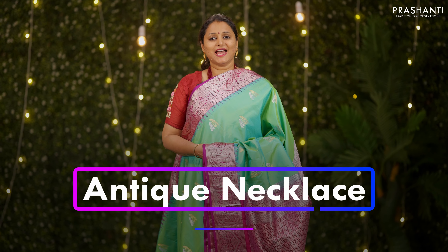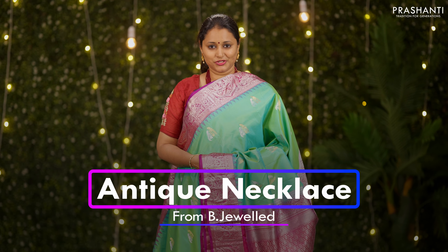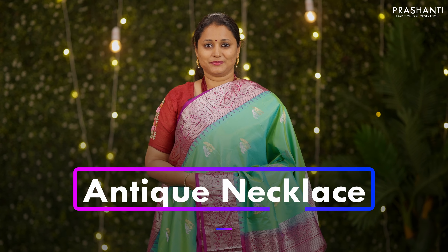We also have some very pretty antique necklace collection from Bijewal to showcase in today's video. Let's take a look at few of these products.